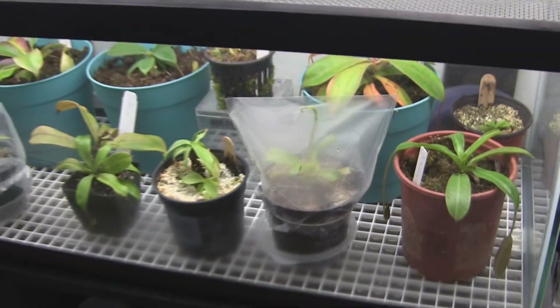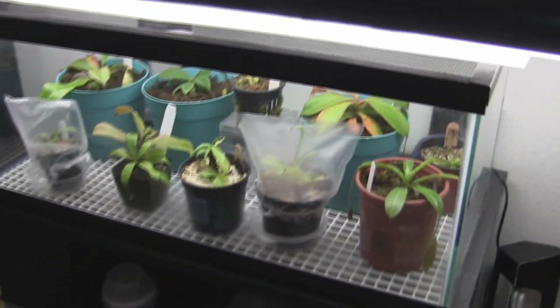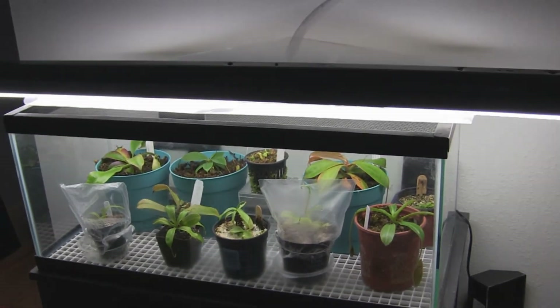All right, so that's the update for the carnivorous plants for this month.